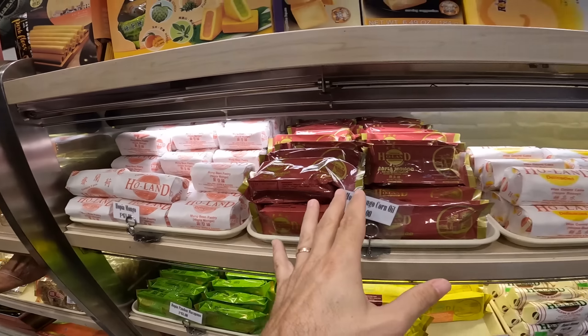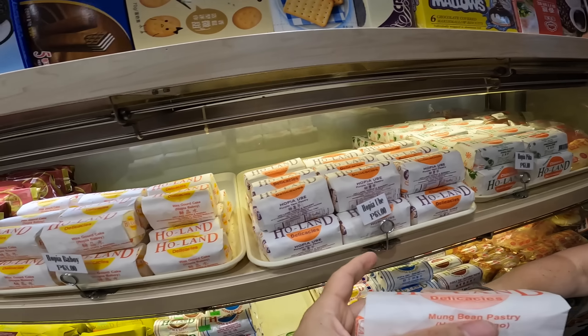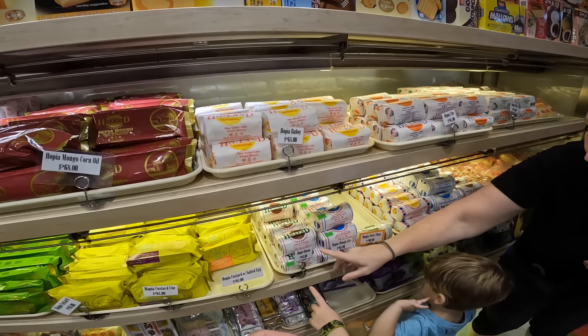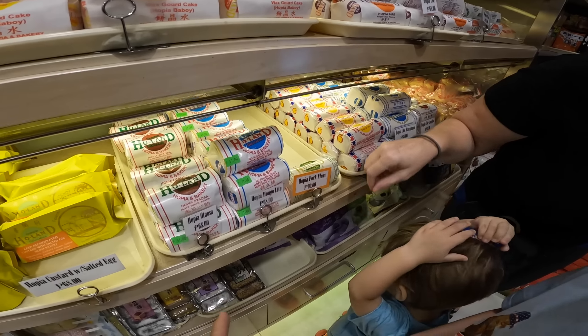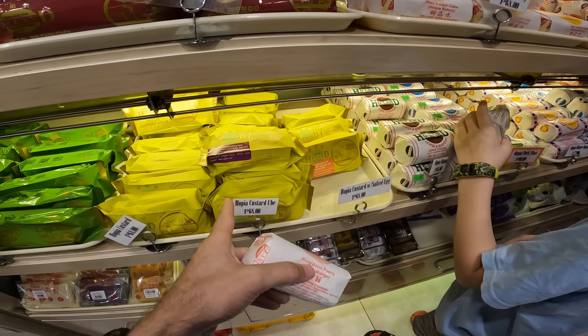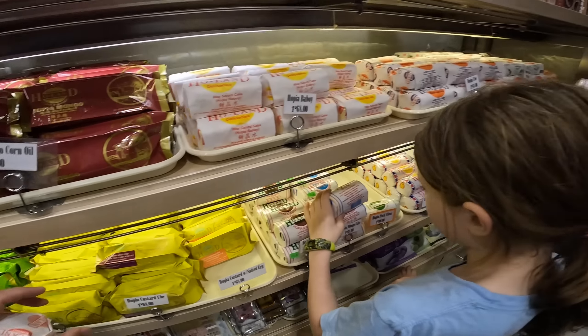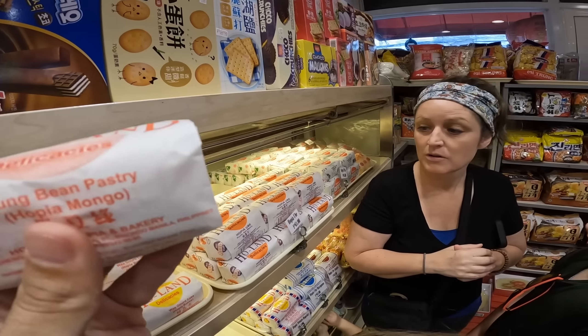Reviewing the different flavors of Hopia — there's mung bean paste, mango, pineapple, purple yam, wax gourd, black mango pastry, custard, salted egg, purple yam custard, and jackfruit. It seems like about five per package. Should we get one or a couple so we can do a little taste test right outside?